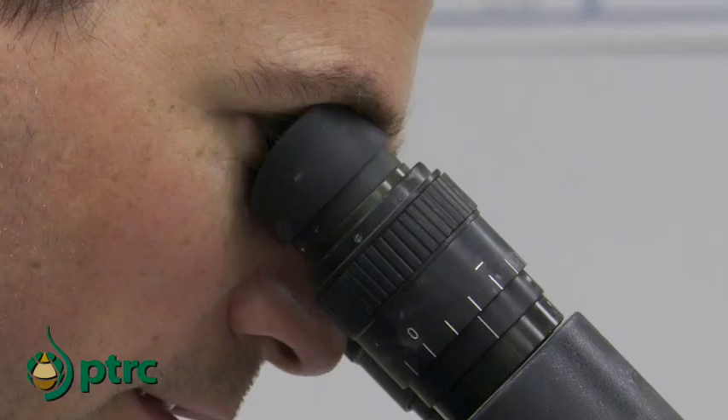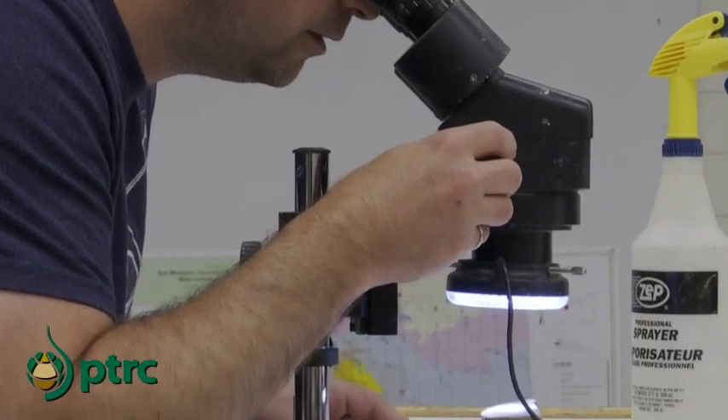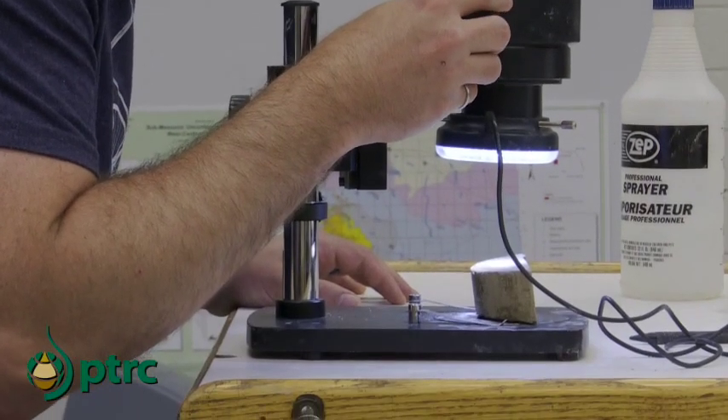In order to really understand the characteristics of the rocks in the subsurface, you want to get physical samples — core samples. That allows you to look at the mineralogy, the kinds of rock types that are there, what the porosity is, the fractures, and what the actual rock type is that exists in the subsurface directly.